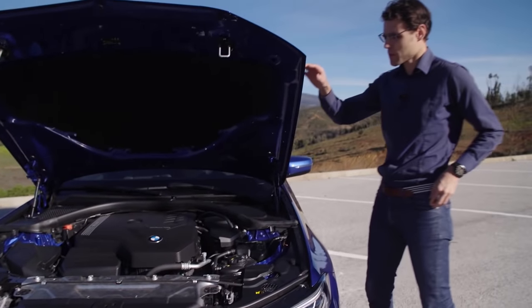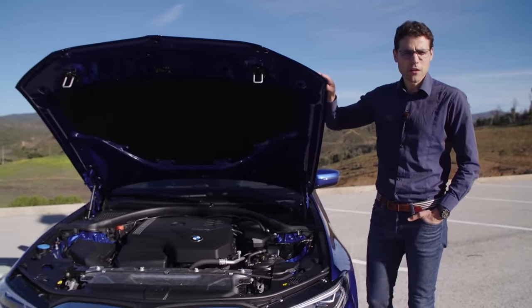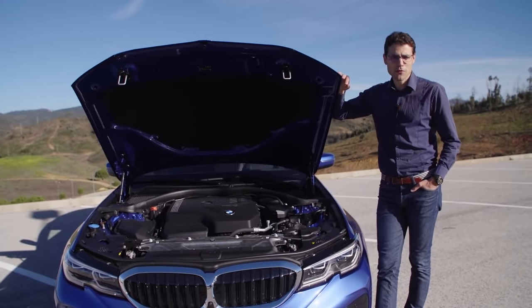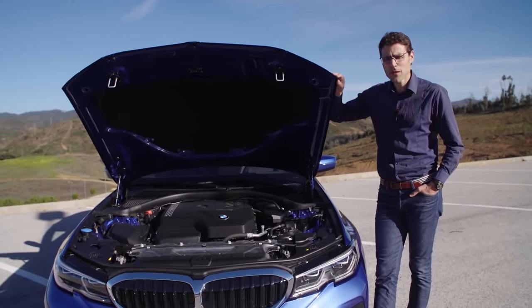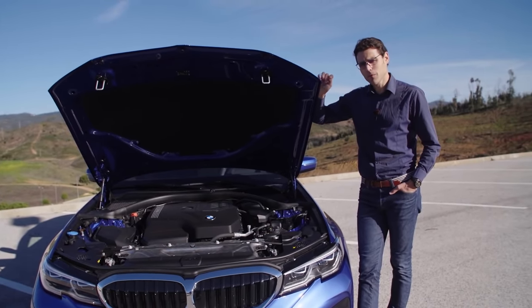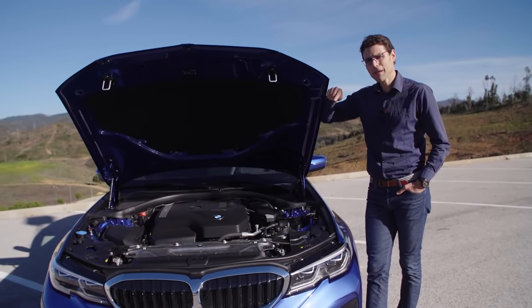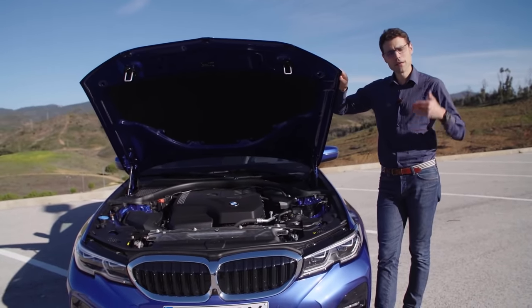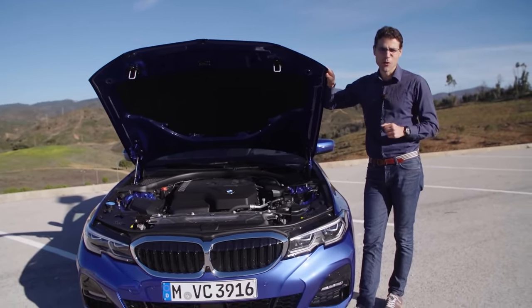This car comes with rear-wheel drive, and you can also get all-wheel drive for diesel models. Importantly, the M340i will always be all-wheel drive in Europe, but in the US you can get it as standard rear-wheel drive or also as all-wheel drive.